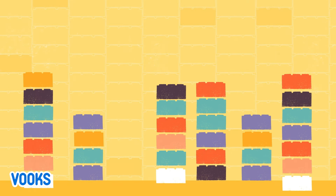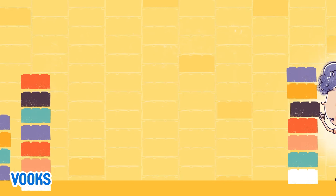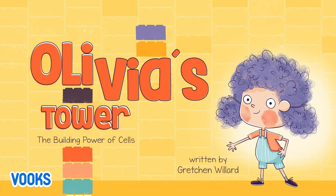BOOKS! Olivia's Tower. The Building Power of Cells.